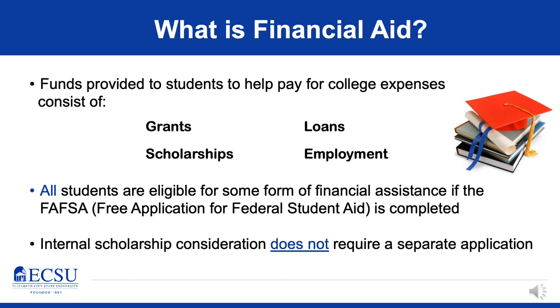All students are eligible for some form of financial assistance once the FAFSA has been completed. As long as a student has completed their FAFSA for the upcoming aid year — 2020-21 for the upcoming fall — they'll be considered for at least some form of financial aid. Internal scholarships, like our endowed and institutional scholarships, do not require a separate application. The FAFSA submission is all that we need to consider a student for any of the financial aid that we offer.